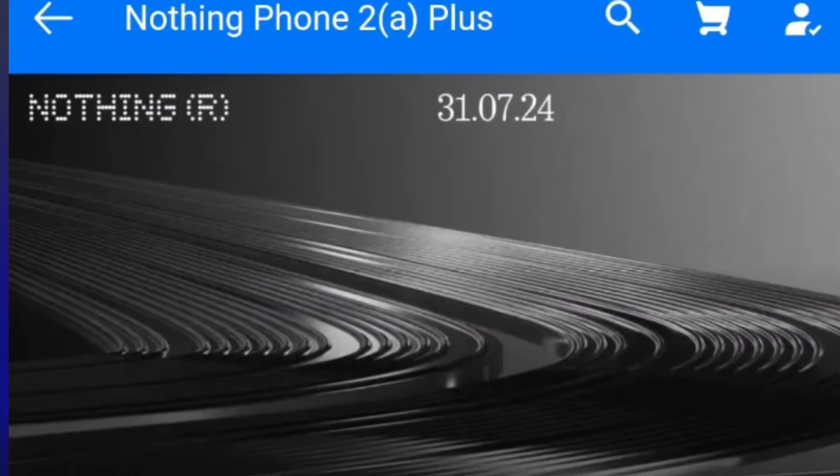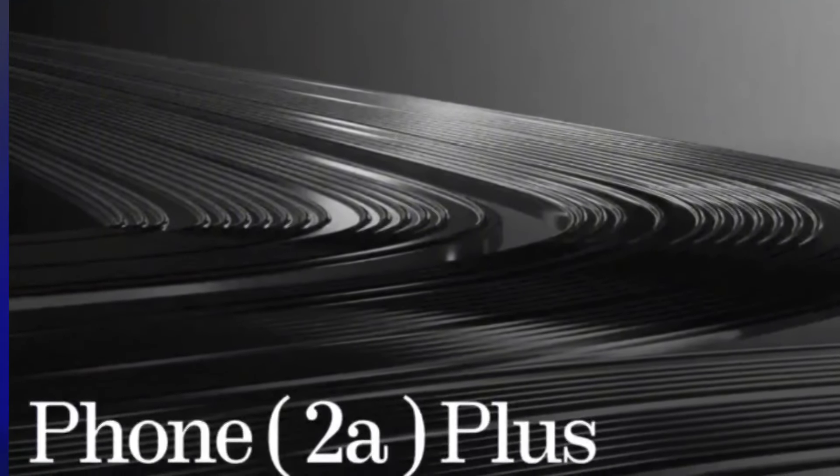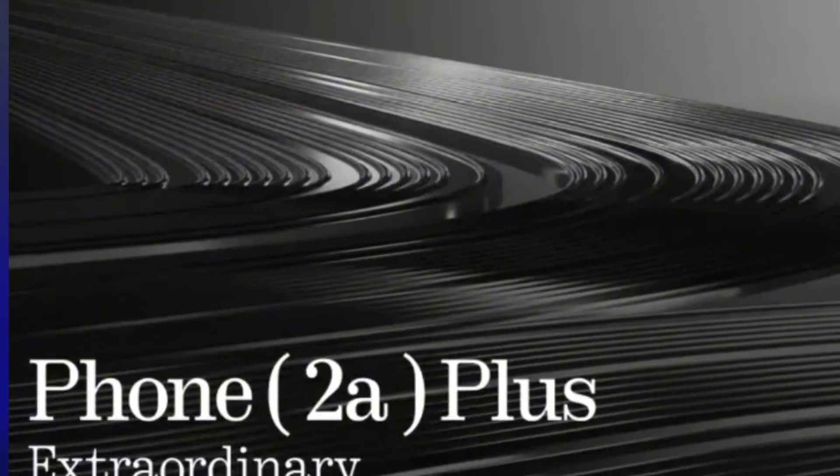Now let's talk about the video. This is the Nothing Phone 2a Plus. In the intro, there is the Nothing Phone 2a — and this is an upgraded version with a Plus. Nothing Phone 2a is the base, and the 2a Plus is the upgraded version. The first thing is the design. If you look at the phone, there are changes. The update is mostly design changes. There is an image on the landing page — the design pattern is a closer image.